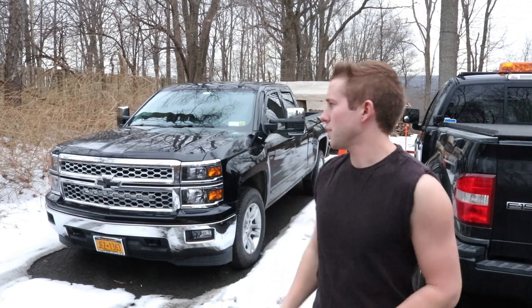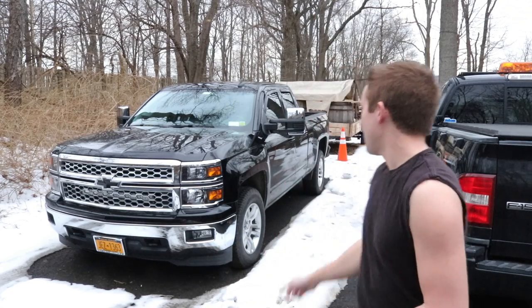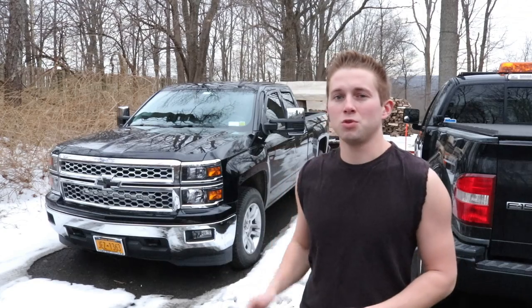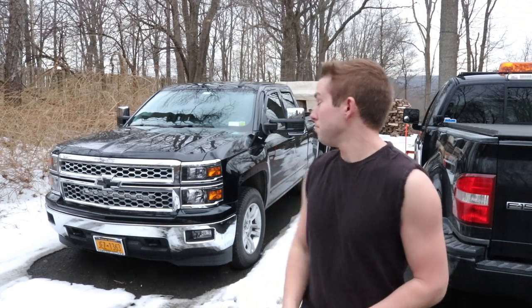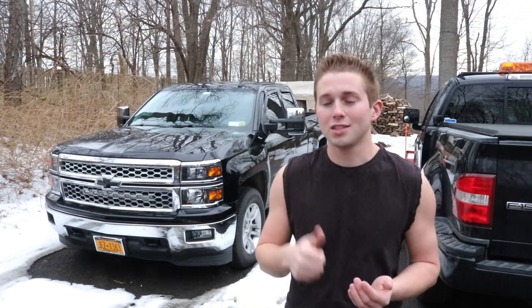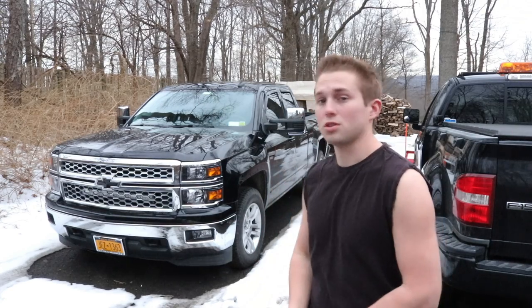For my regular viewers, you should already be fairly familiar with my 2015 Chevy Silverado I recently purchased to replace my aging 2005 Ford F-150. Compared to the last video, there is something slightly different about this truck. In my opinion, it makes the truck look so much better as well as safer, and that's going to be the tow mirrors. I replaced the stock mirrors with Boost Auto Parts tow mirrors, and I'm loving them so far.